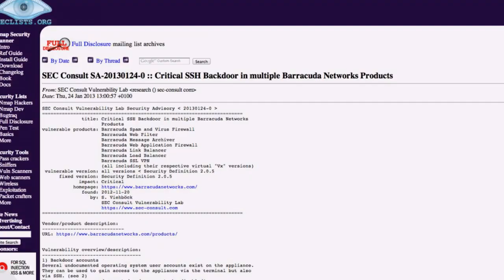Barracuda Networks makes a bunch of different appliances and devices, and apparently almost all of them contain an SSH backdoor that's not documented anywhere — backdoor accounts just built in. If you have a Barracuda spam and virus firewall, a Barracuda web filter, a Barracuda message archiver, a web application firewall, a link balancer, load balancer, or the SSL VPN product — those all contain backdoors.